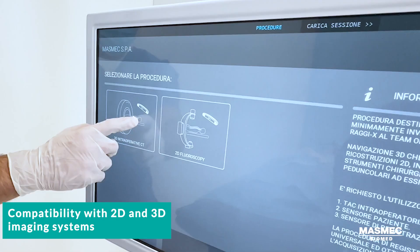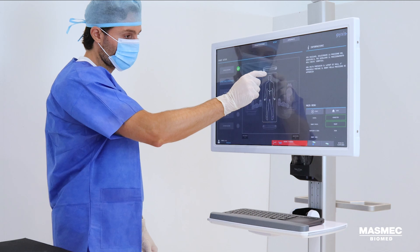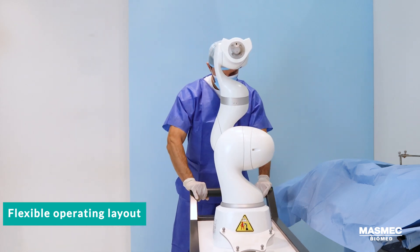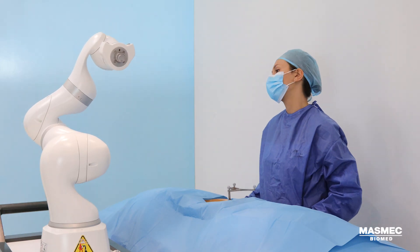Pixis is compatible with all leading 2D and 3D radiological imaging systems. It offers great flexibility in any OR setup. With its compact, mobile architecture, it can be easily positioned and adapted to various operating conditions.